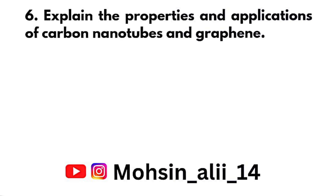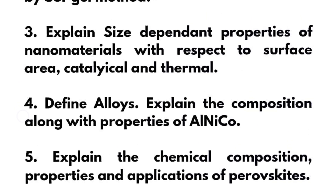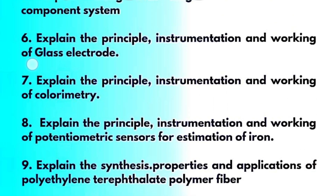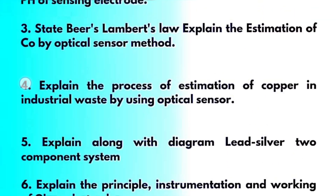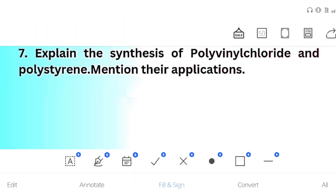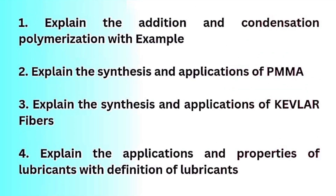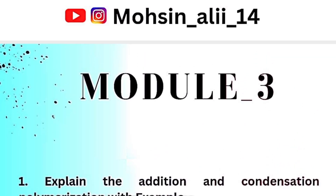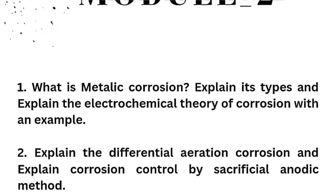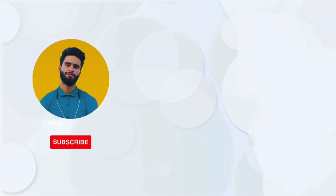These are all the important questions of the chemistry subject. Go through these things thoroughly and try to cover your backlog this time. I wish you all the best for your examinations. Make sure you share this important video with all your batchmates who are having backlogs in the chemistry subject. Thank you.